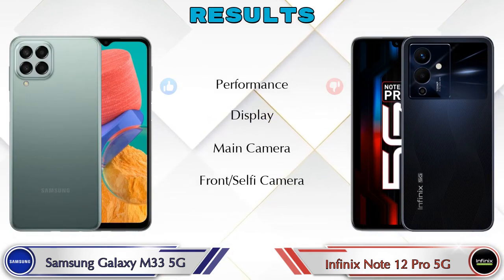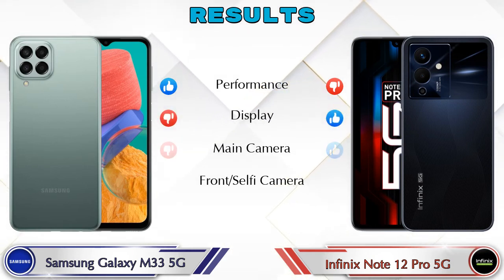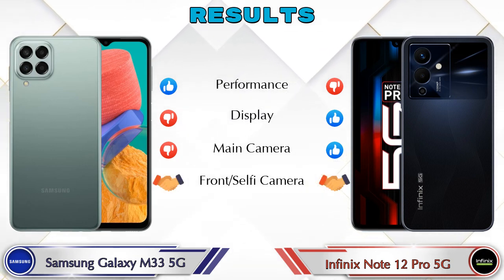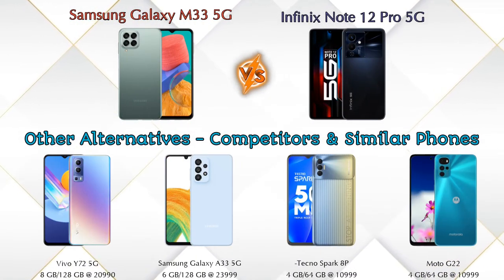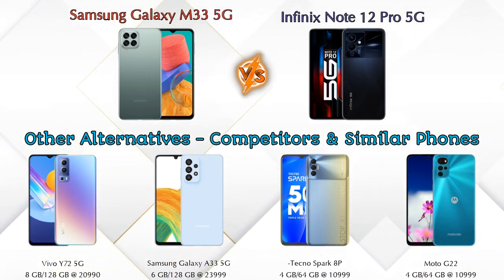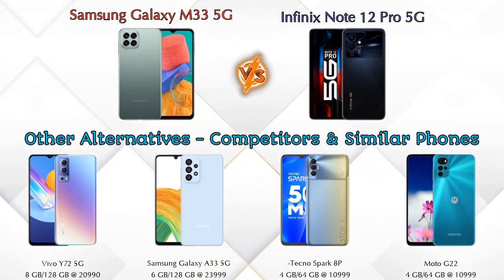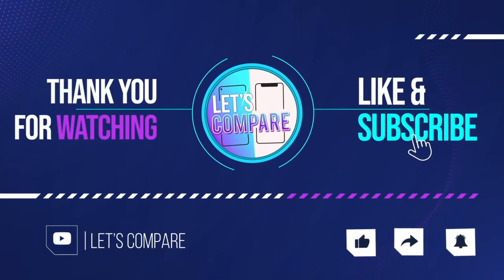Finally, talking about results: in performance, Galaxy M33 5G is ahead; in display, Note 12 Pro 5G is ahead; in main camera, Note 12 Pro 5G is ahead; in front selfie camera, both phones are the same. Other competitors at the same price include Vivo Y72 5G, Samsung Galaxy A33 5G, Tecno Spark 8 Pro, and Moto G22 4G — details about all competitor phones are available in the description. If you like our video, please like and subscribe. Thanks for watching!